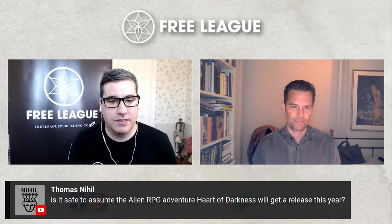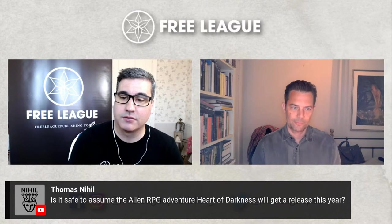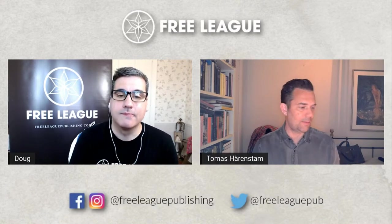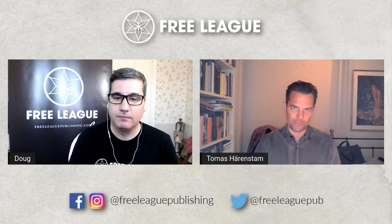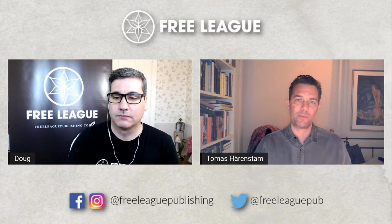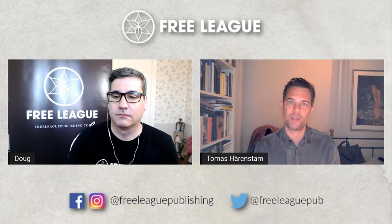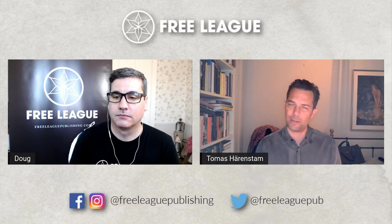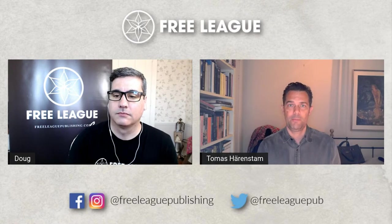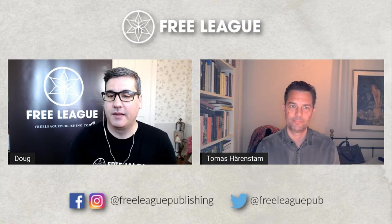Thomas asks: is it safe to assume the Alien RPG adventure Heart of Darkness will get a release this year? It's fairly safe — that's definitely the plan. There's a process for these things so it's not 100% locked in, but that is the plan. We should have more information and pre-order going in early fall if everything goes to plan.